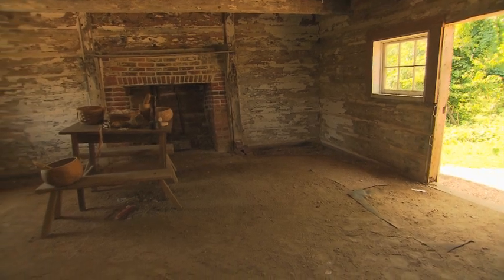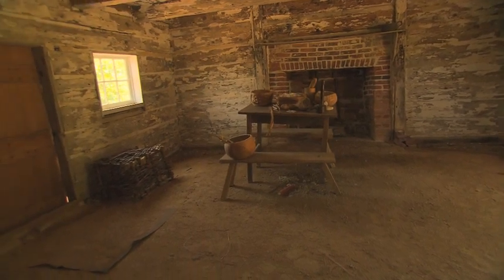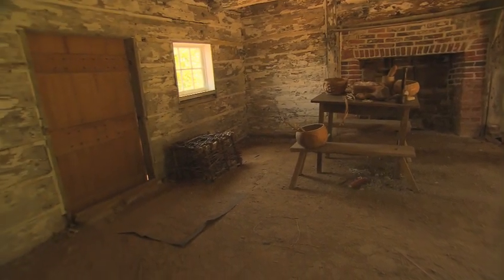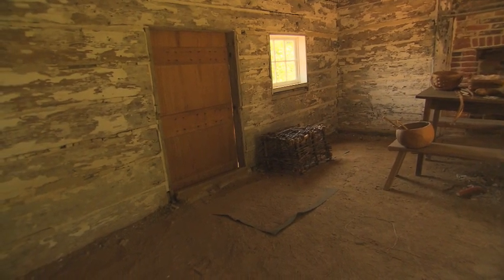And you've got a slave cabin here? We do have a rare 1830 slave cabin. We're very fortunate in that it's still standing today. So often, because people wanted to forget about them, they let them fall into ruin.